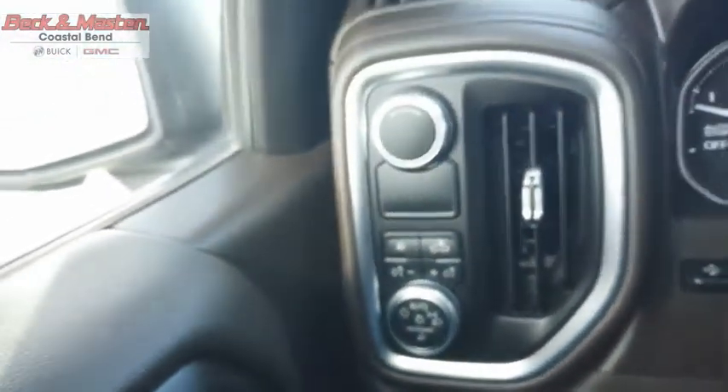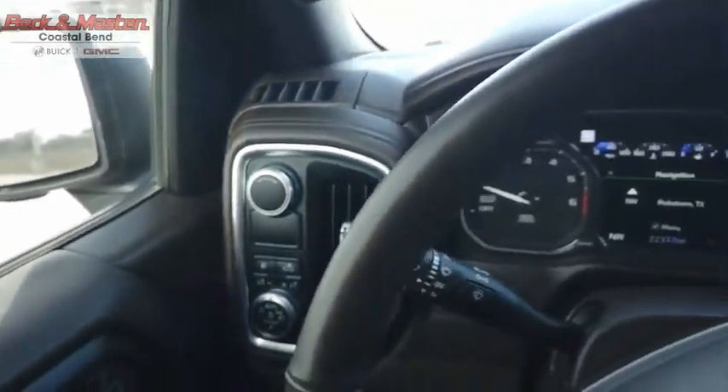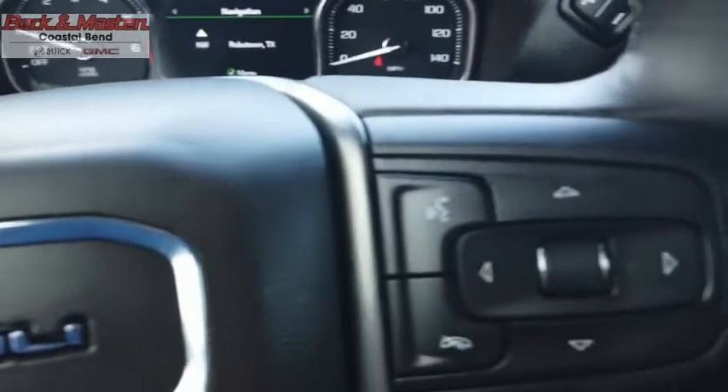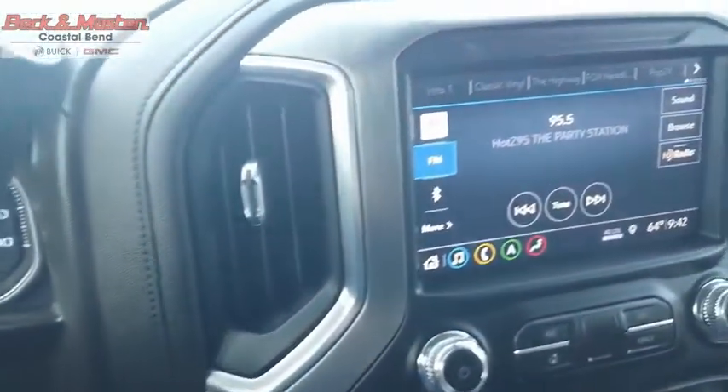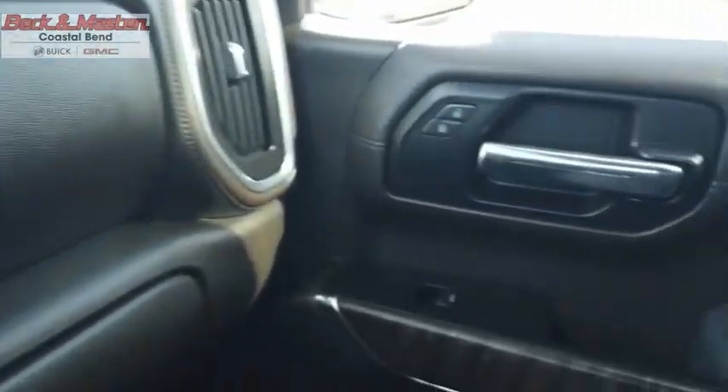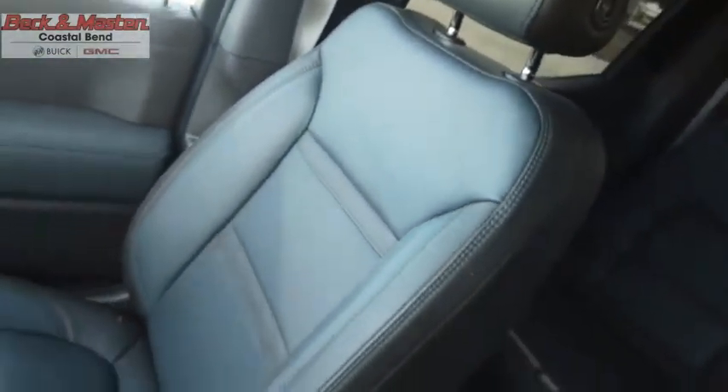The GMC Sierra is a full-size pickup with all the functionality you could expect. With multiple trim levels, the GMC Sierra provides a wide range of features for you to enjoy. Power and advanced technology can both be found in this fantastic truck. If you like it online, you'll love it in your driveway — take it for a spin today.